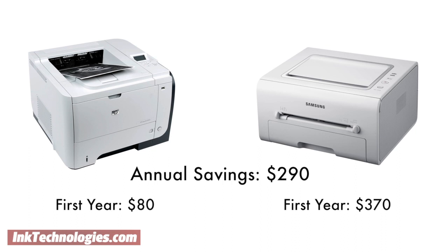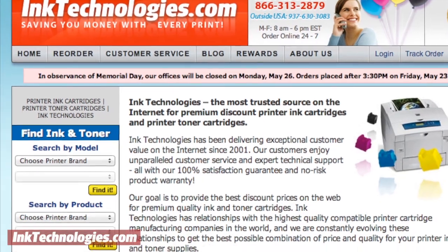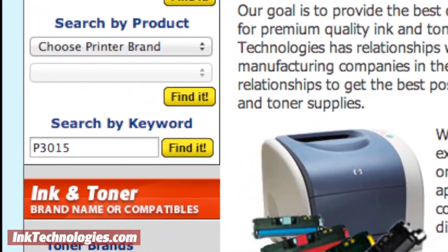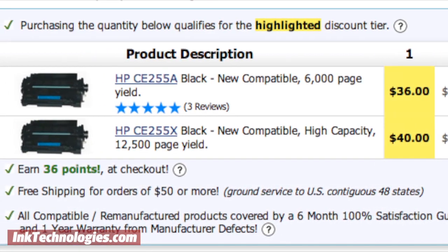So how can you calculate these costs before you choose a printer? First, narrow your search down to a few printers that have the features you need. Then visit our website at inktechnologies.com and enter the models into the keyword search. Here you can see that a high-capacity cartridge will total around $40 and provide an average page yield of around 12,500 pages.